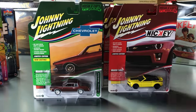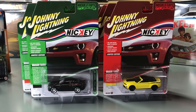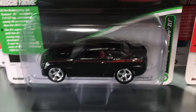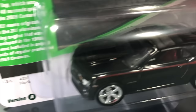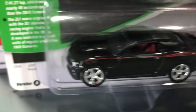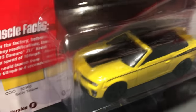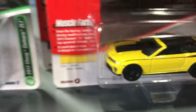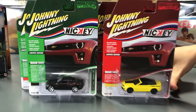And lastly, the 2013 Chevy Camaro ZL1. First one is a Nikkei version — black with Nikkei striping, red interior, and chrome wheels. The second is in yellow with Nikkei striping, black convertible top, black detailing on the hood, and black wheels. So that's everything for Johnny Lightning.